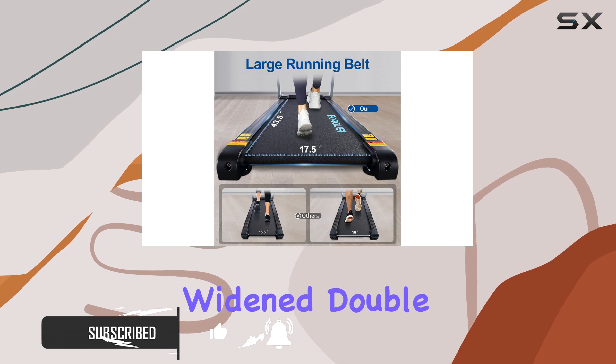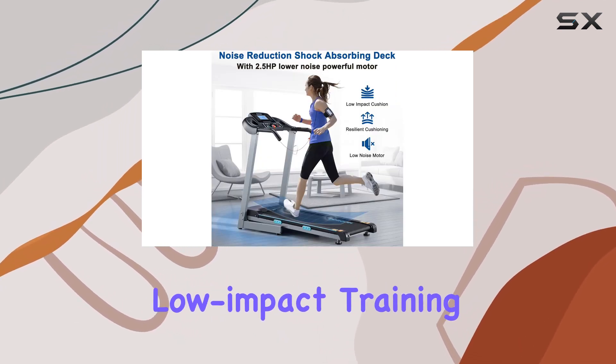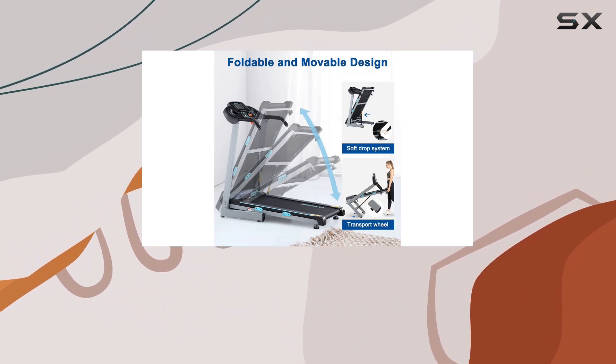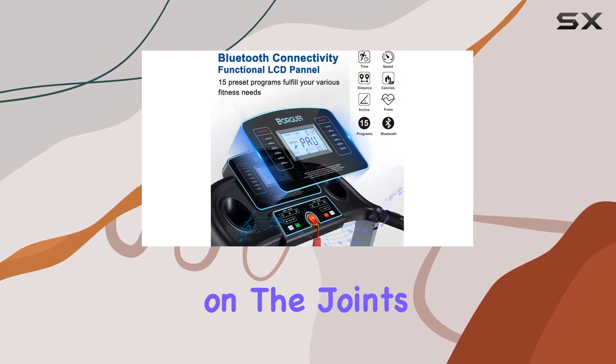What sets it apart is the wide and double shock-absorbing deck, providing unparalleled support for low-impact training. The integrated shock absorption system and double-deck technology ensure that each step is cushioned, making your exercise routine a breeze on the joints.